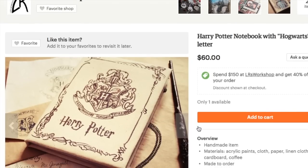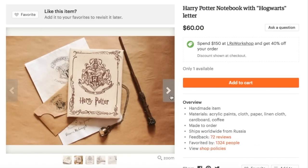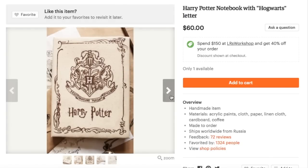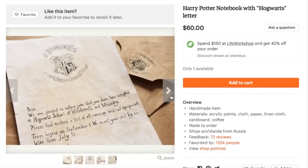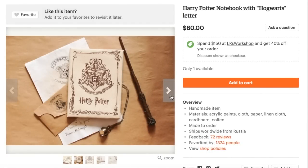This next notebook is from the shop L.R.'s Workshop, and I picked this one out because not only does the actual notebook design itself look really cool — it looks like it's made out of some sort of fabric, and the design itself is really pretty — but on top of that, if you purchase this, you actually get your very own Hogwarts acceptance letter, so I thought that was noteworthy as well. It's from L.R.'s Workshop on Etsy.